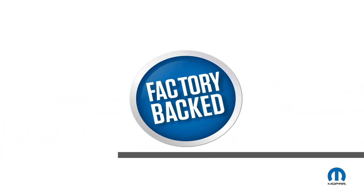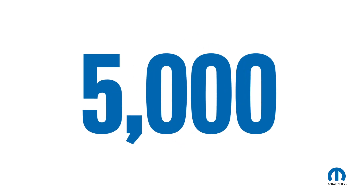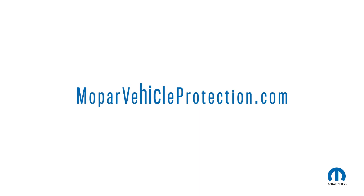It's factory-backed coverage for everything from just wheels and tires to more than 5,000 components. Visit your local dealer or MoparVehicleProtection.com to find a plan that works for you.